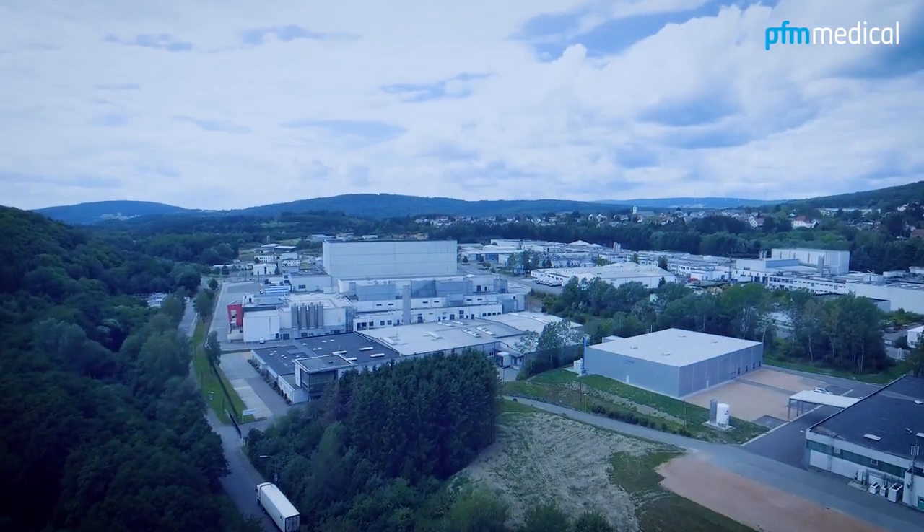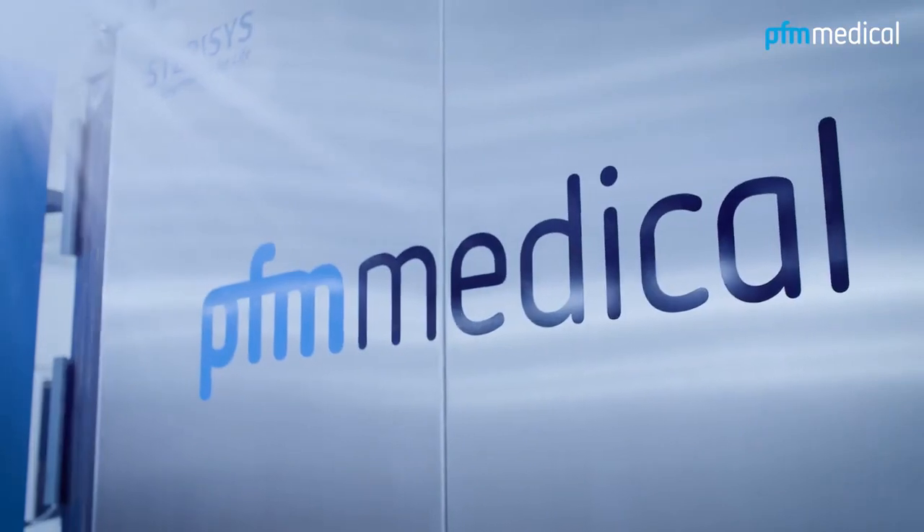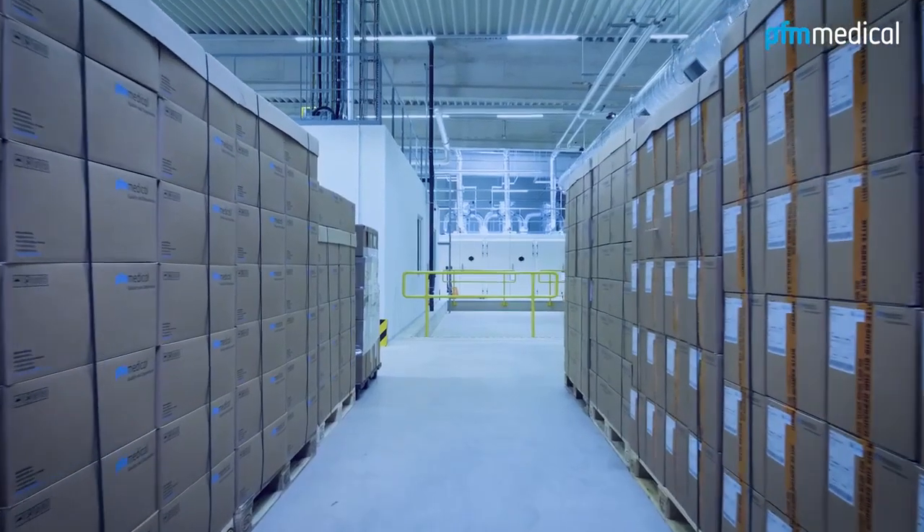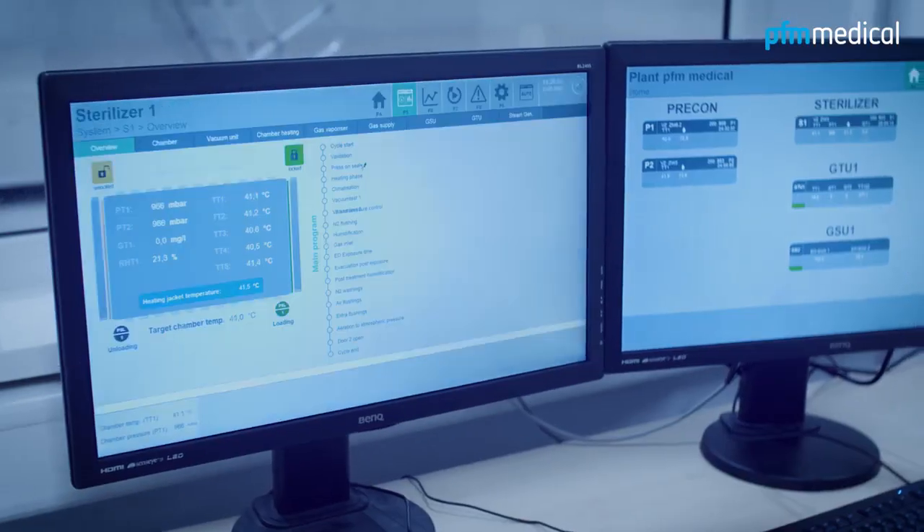For over 15 years, PFM Medical MSG in Saarland has been sterilizing medical devices and plastic packaging for pharmaceuticals. At our site in Nonvila,